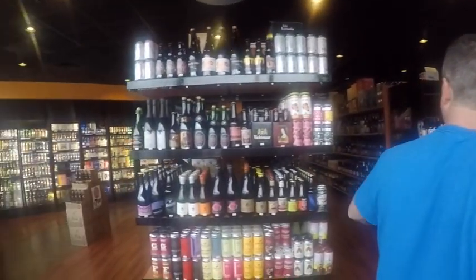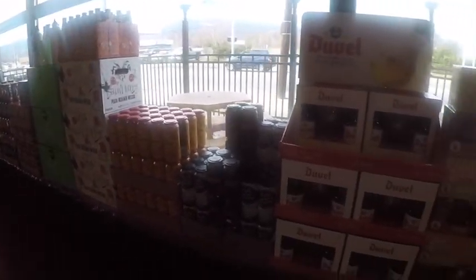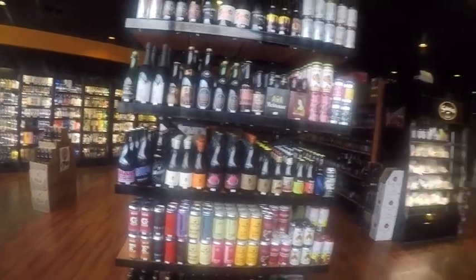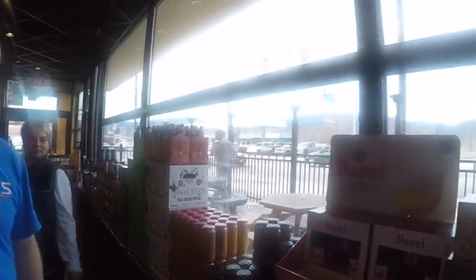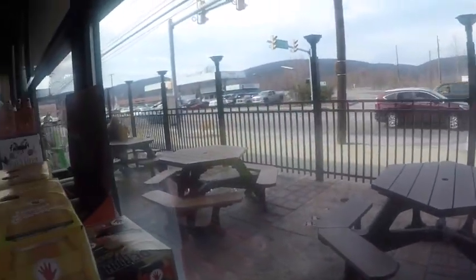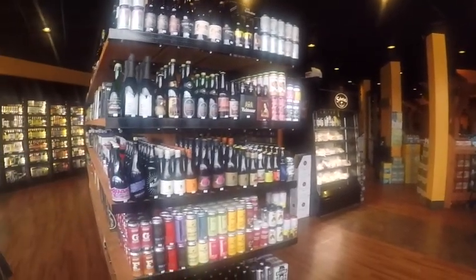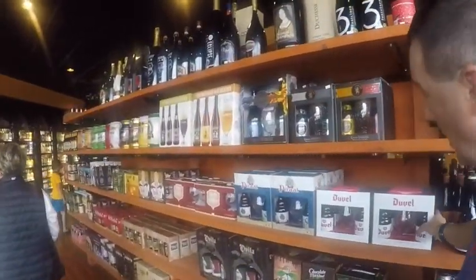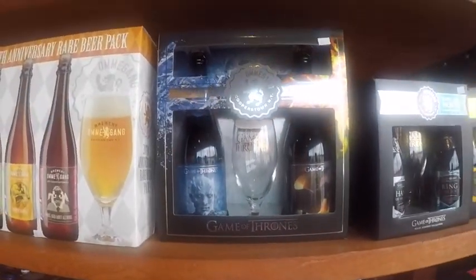One of the things Sabatini's also has is a microbrewery. Look how many different beers they have — tons of microbrews, t-shirts, really cool. If you're into beers, ales, IPAs, and all kinds of stuff, they light up with the fire. You can get a lot of these beers in the pizzeria as well. Look at the Game of Thrones one!